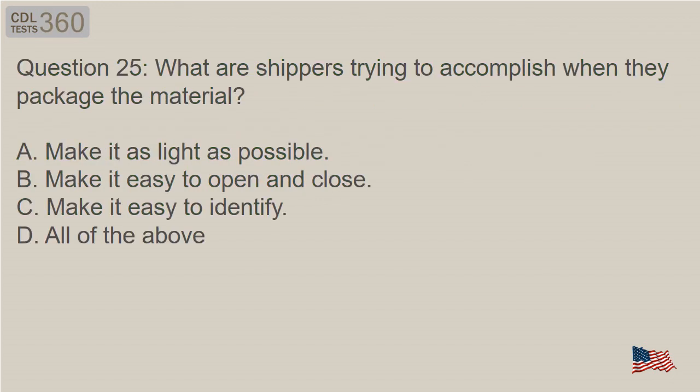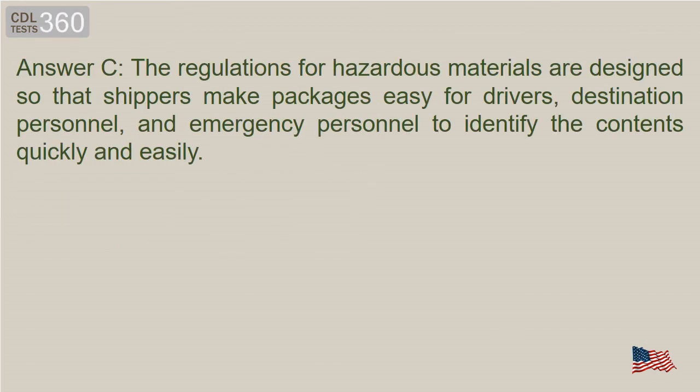Question 25: What are shippers trying to accomplish when they package the material? A. Make it as light as possible. B. Make it easy to open and close. C. Make it easy to identify. D. All of the above. Answer C. The regulations for hazardous materials are designed so that shippers make packages easy for drivers, destination personnel, and emergency personnel to identify the contents quickly and easily.